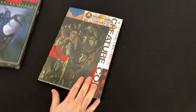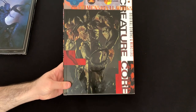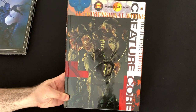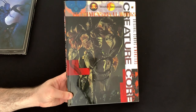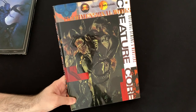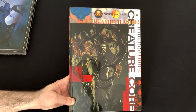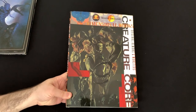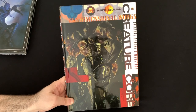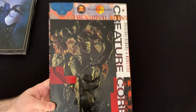The next book we're going to look at is Creature Core. The other book was almost entirely illustrations — this one is a lot more figure and sculpting focused. It's mostly made up of articles and pieces that he did for Hobby Japan magazine: different monster sculptures, scratch built, sometimes kitbashed, with his own unique designs.